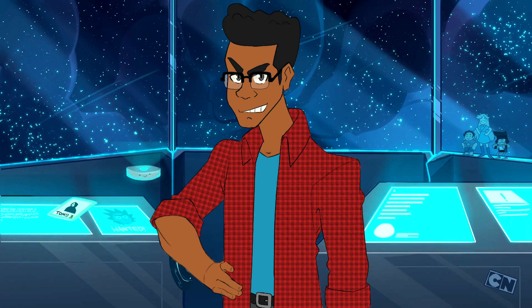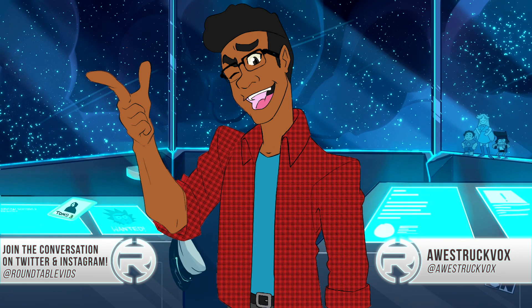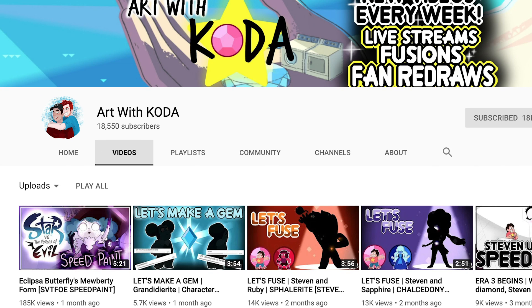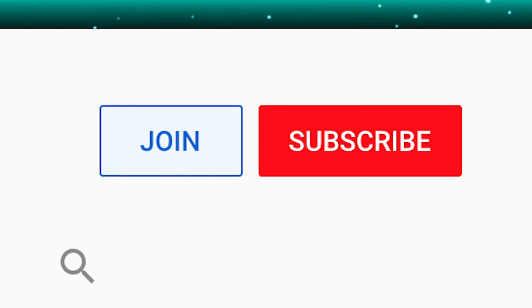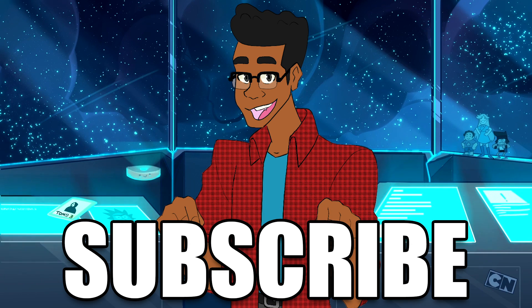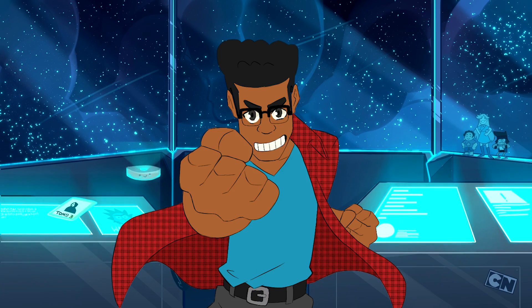And there you have it — a revisit of Reunited. Does the episode still hold up? Does anything stick out rewatching it? Let us know your thoughts in the comments below or tweet your thoughts at RoundtableVids. You can find me at AstrakVox, and we're also on Instagram. Special thanks to ArtwithCoda for creating the thumbnail — you can find him on Tumblr, Instagram, and YouTube. Help the Roundtable grow by becoming a channel member or supporting us on Patreon. If you enjoyed this video, please like and subscribe to the Roundtable for more great cartoon content. Thank you for watching, and I hope you have an awesome day.